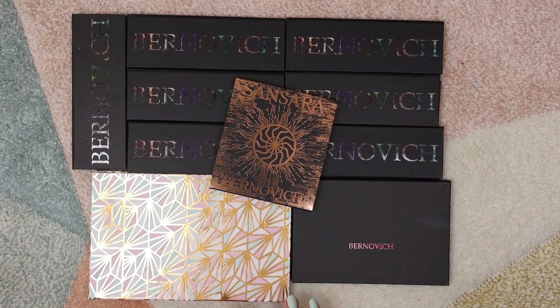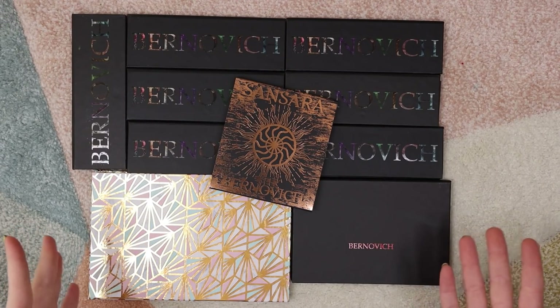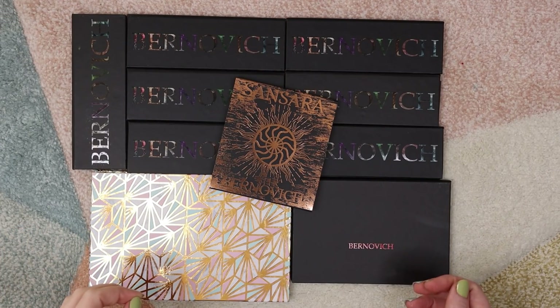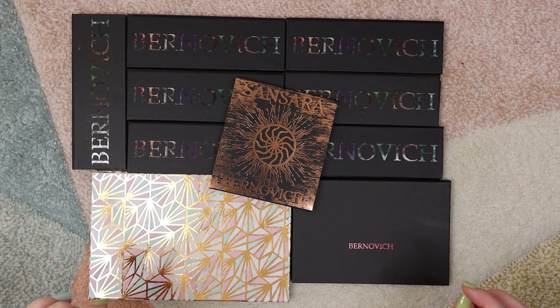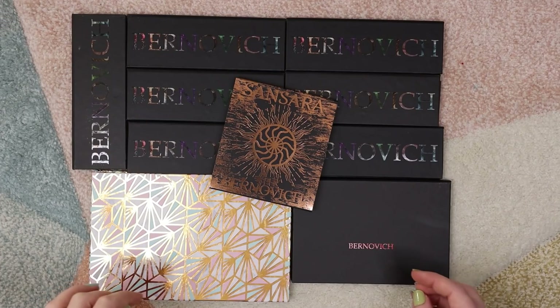Hello fellow makeup lovers, how are you guys doing today? I am super excited for this video because we're gonna be doing a full Brnovich swatch party. If you're not familiar with Brnovich, they are an indie brand based out of Belarus and they have some really really beautiful shadows.